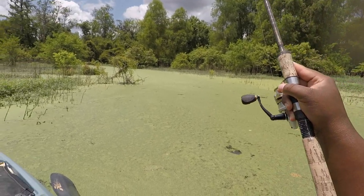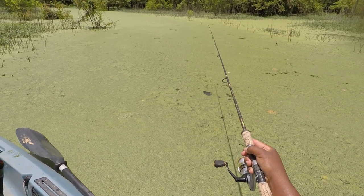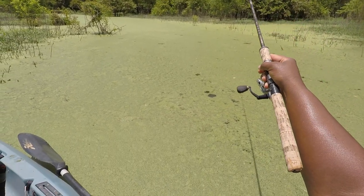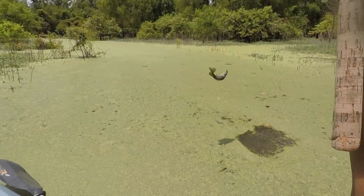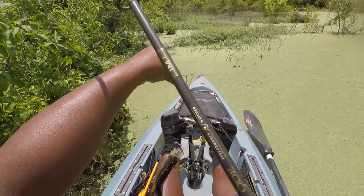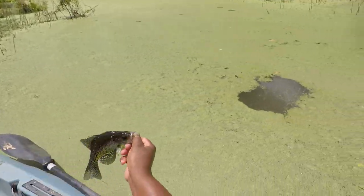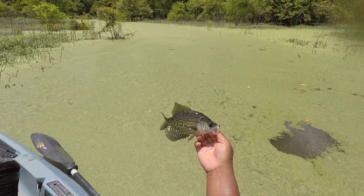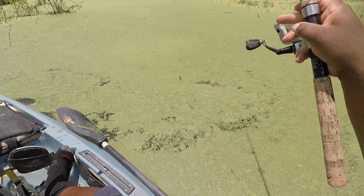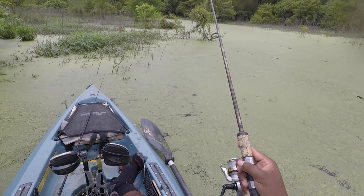Drop it down under that grass — whoa! Dude, that was a fish. They're definitely under here. Oh my god, it hit again — did y'all see my line switch? There it is, and that is a keeper fish! Look at that, you guys — it is one o'clock in the afternoon, 150 degrees outside, and these guys are biting under this stuff. You just got to find out where they are.